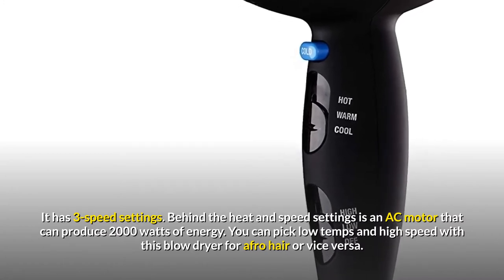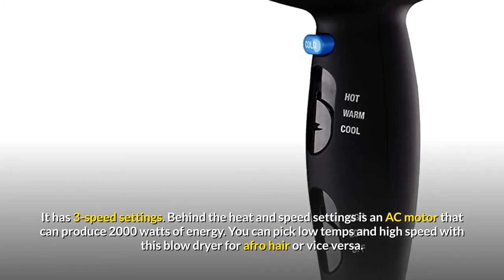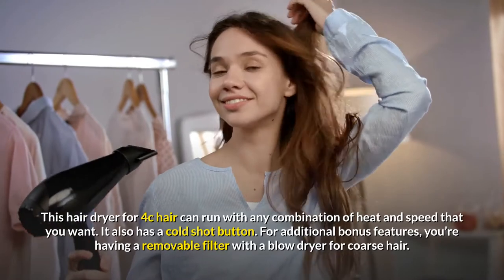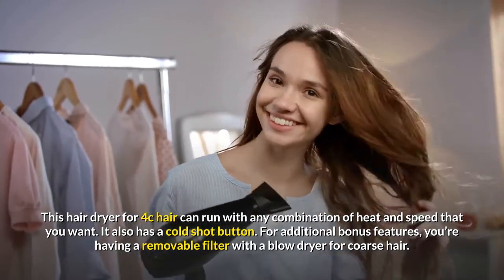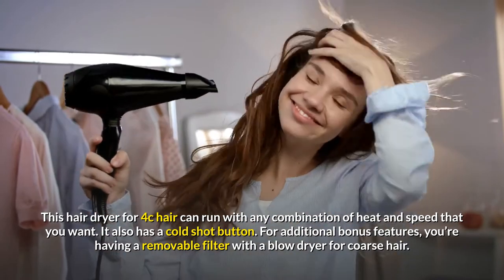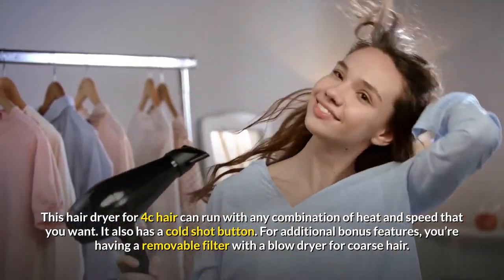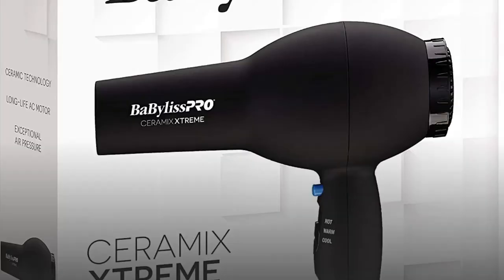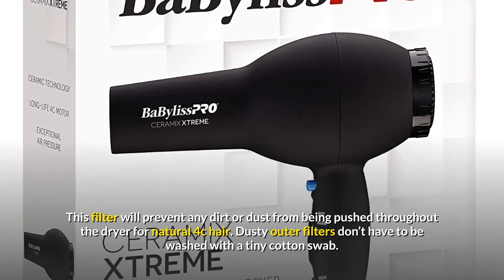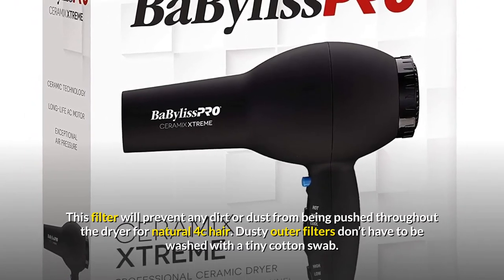This dryer has three temperature settings and three speed settings. Behind the heat and speed settings is an AC motor that can produce 2000 watts of energy. You can pick low temps and high speed or vice versa — this hair dryer can run with any combination of heat and speed that you want. It also has a cold shot button, and a removable filter to prevent dirt and dust from being pushed through the dryer.